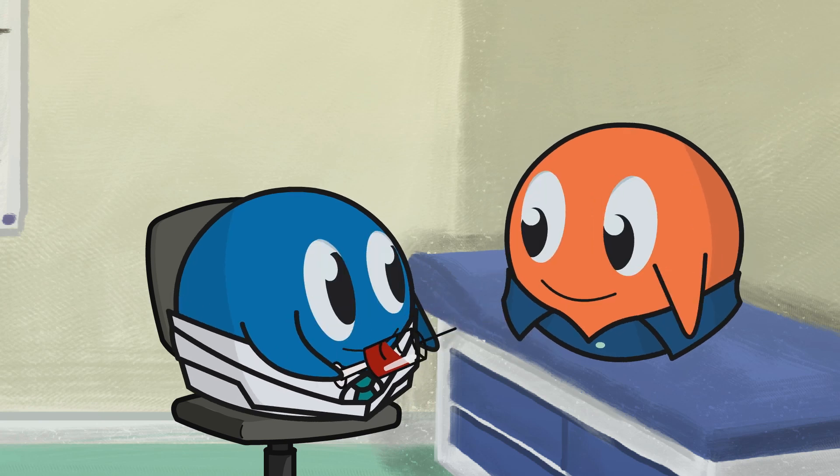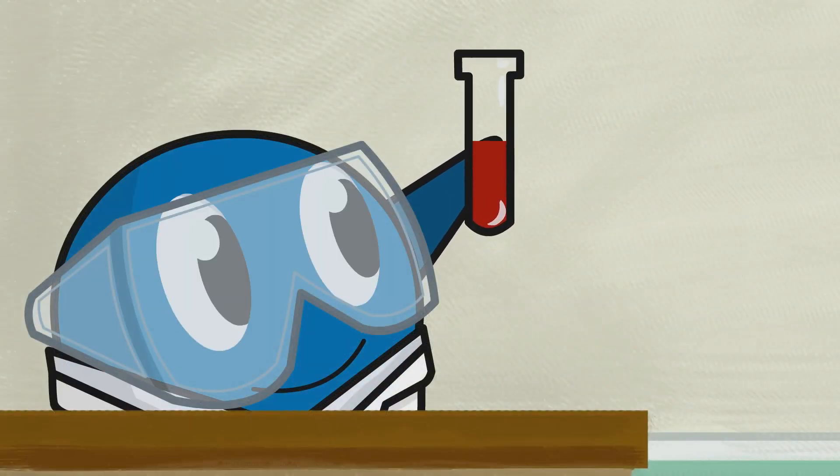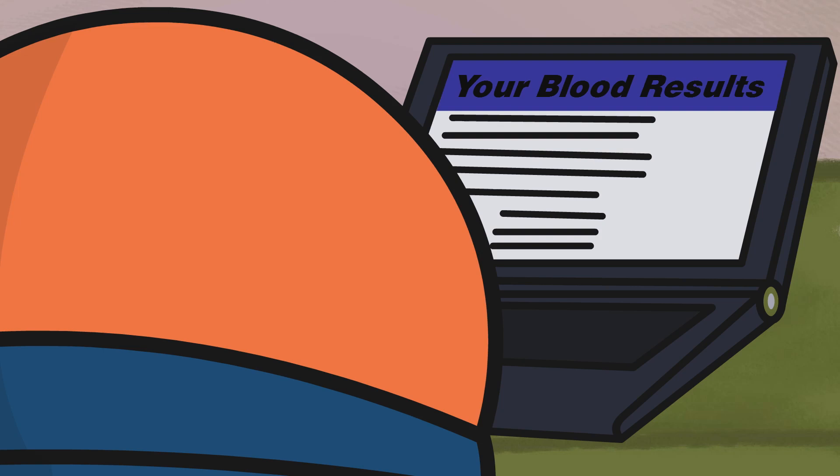It's then your sample begins its fantastic journey of discovery. A portion of your sample is sent for immediate analysis, the results of which are posted on your OHS Personalized homepage.